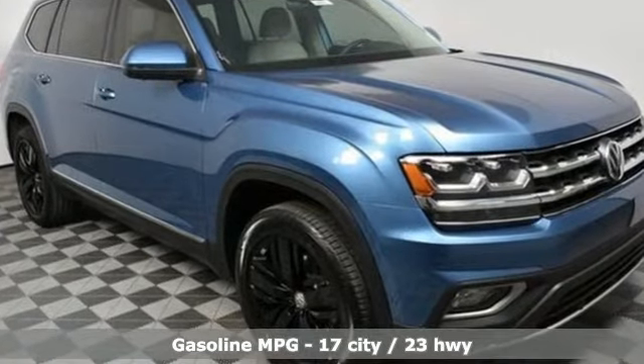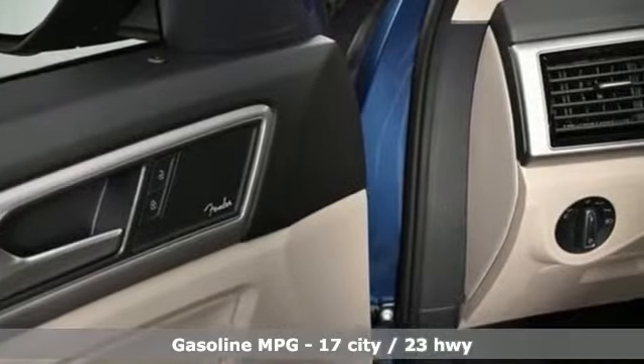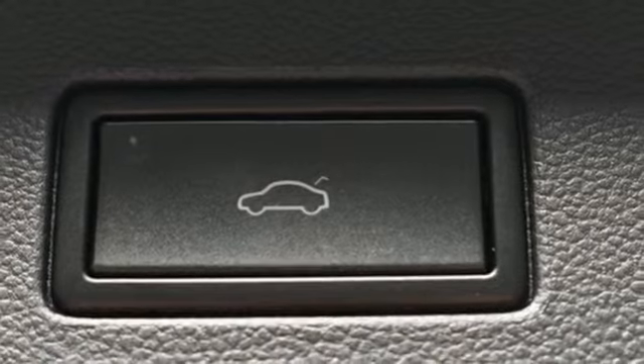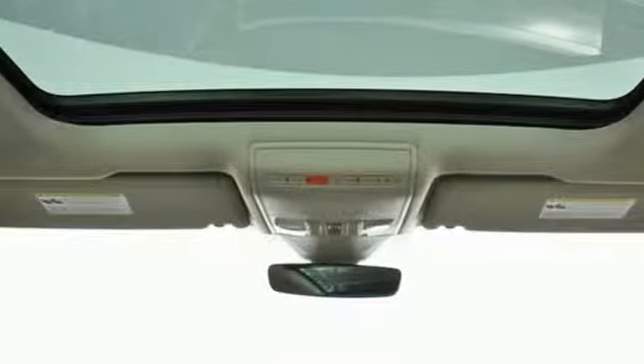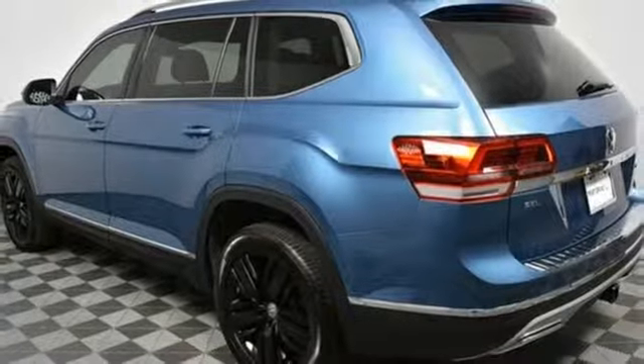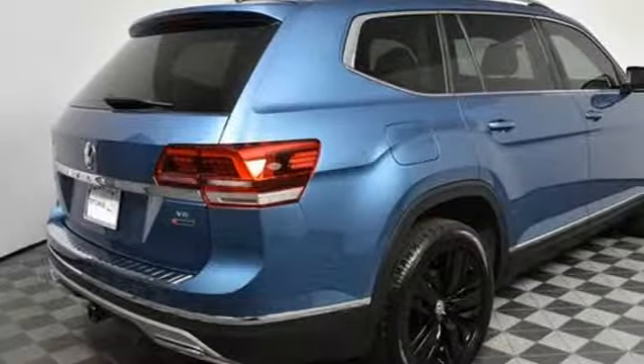V6 engine, heated and ventilated leather bucket seats, streaming audio, automated parking sensors, dual zone climate control, power heated mirrors, external memory control, hands-free lift gate, doors and push button start proximity key, and automatic transmission.